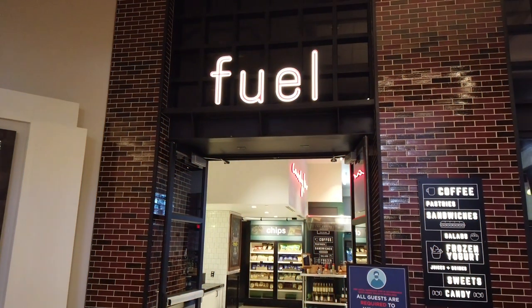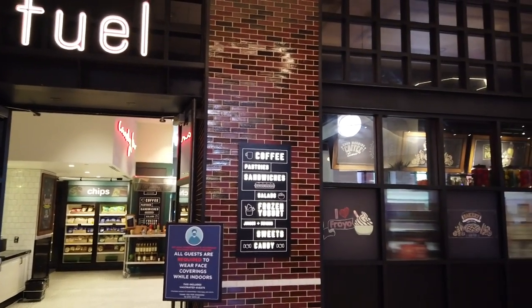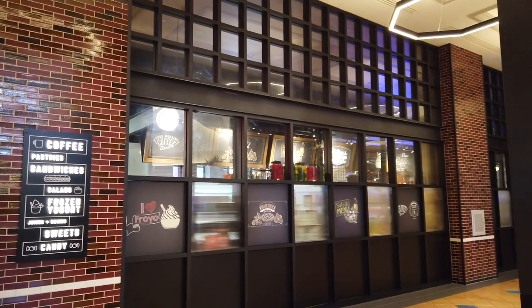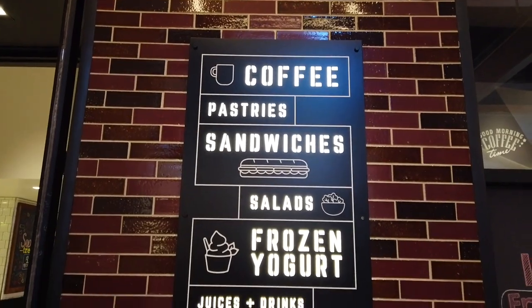Our first stop today is going to be at Fuel, the first of our dining locations to check out. It is a quick service café and market where you can order coffee, sandwiches, and snacks. It's open usually pretty early in the morning to around 10 p.m. at night. You know what I'm here for? Coffee. Coffee is what I'm here for.